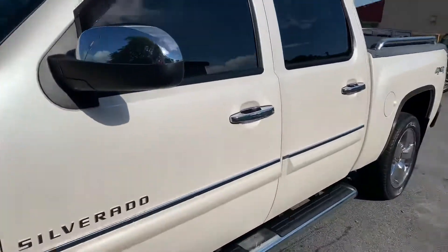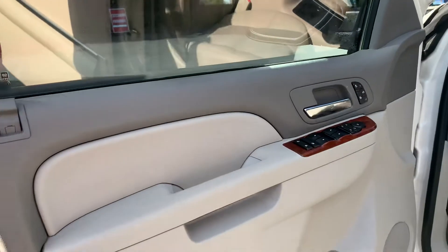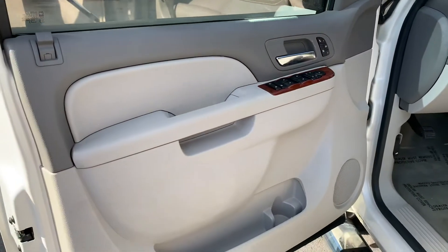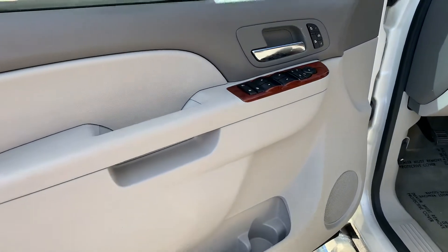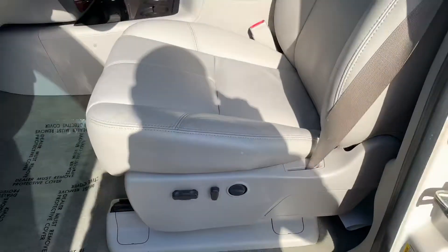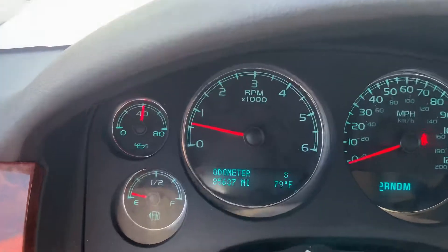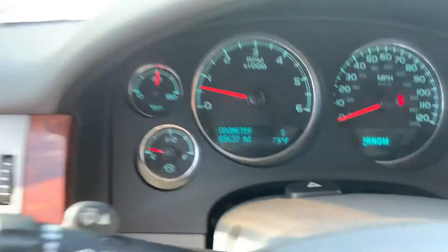Let's go inside. The cool thing about this truck — you'd expect it to have tan leather and black, but it has this nice gray with heated seats. It's just different. I think that's why this truck is really unique to me.